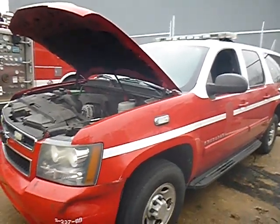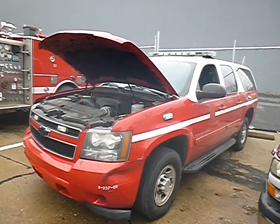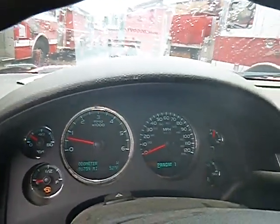Lot number 32525. On the Suburban, we did put some gas in it. The vehicle started with a jump. It's still real low on gas, but it did start and it's currently running 91,759 miles.